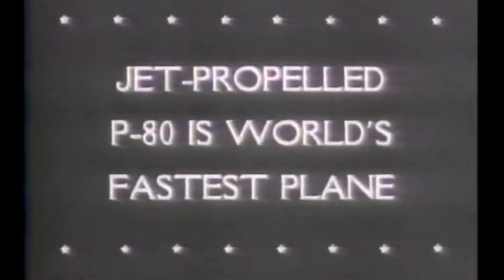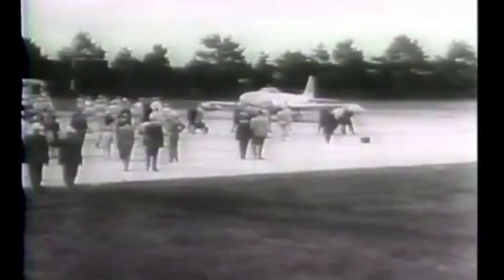The F-80 Shooting Star, originally designated the P-80, was a pivotal aircraft in U.S. military aviation history.